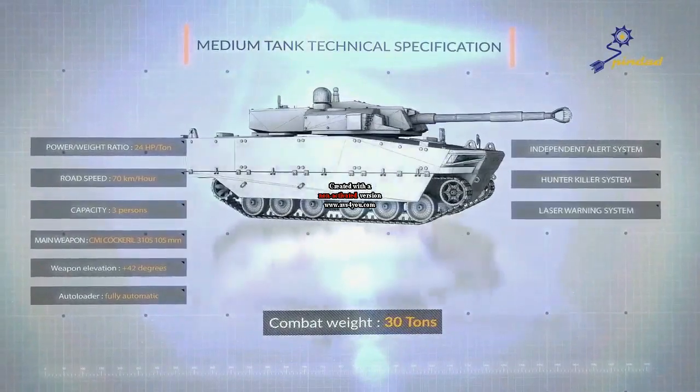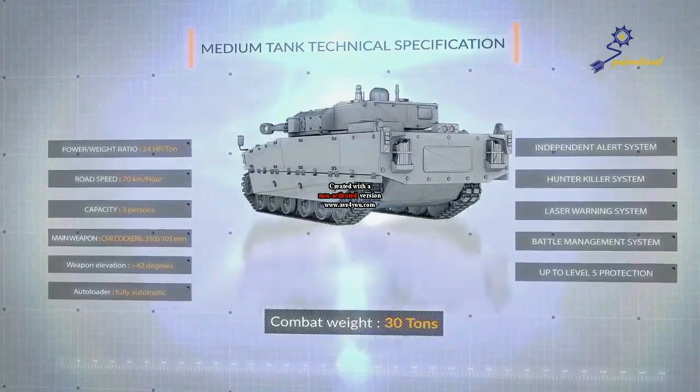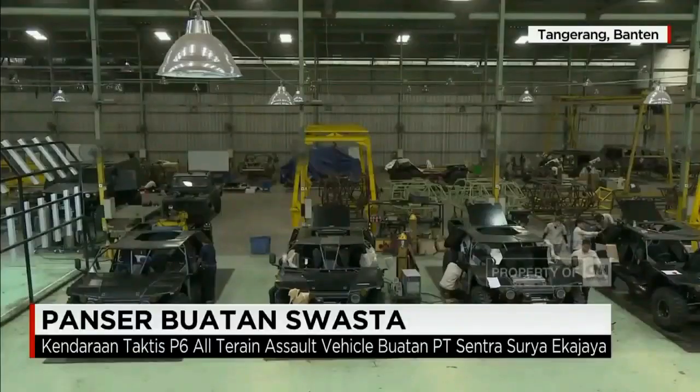The BMP-3F tank has a weight of 18.7 tons, a length of 8 meters, a width of 3.5 meters, and a height of 2.5 meters. The capacity is a crew of three with seven additional personnel.